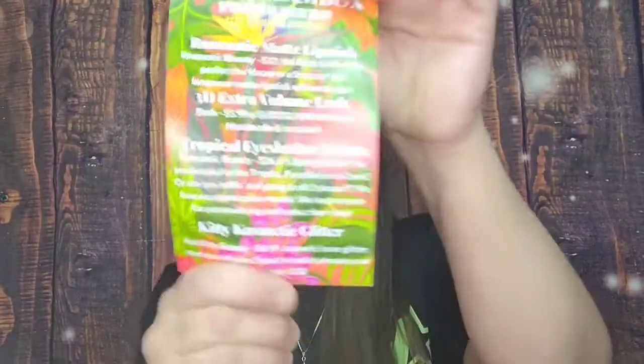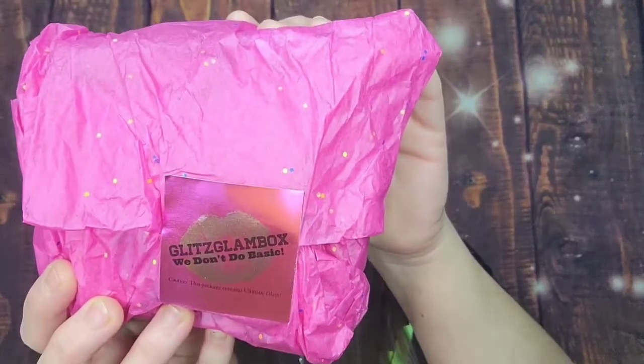They used to send them in a box but now they send them in a mailer — I'm sure it's cheaper, whatever works. I don't mind these at all as long as nothing's broken. It comes in a little mailer. You do get a card with the products listed, and it comes nicely gift-wrapped — pretty pink, looking glam, looking glitzy.